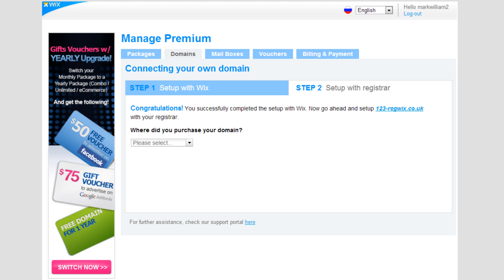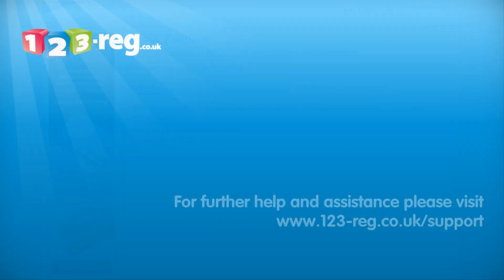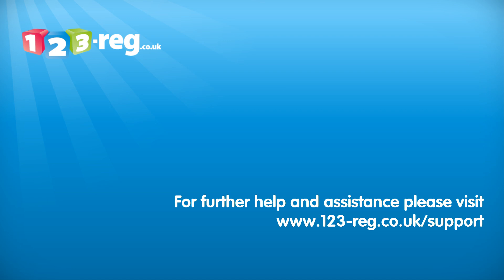That's it! You're all done! You've already set up the domain with your registrar in the first few steps of this video. Please note, the steps to use your own domain name in Wix may change as this is a third-party service. For further help and assistance, please visit www.123-reg.co.uk/support.